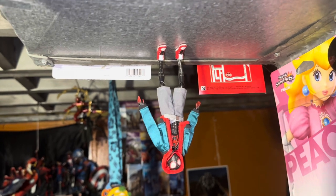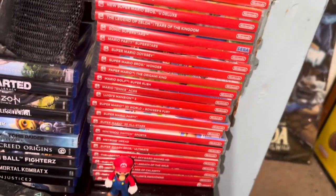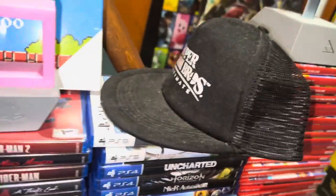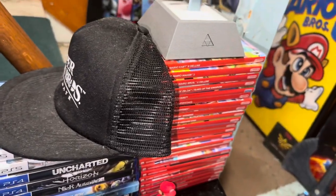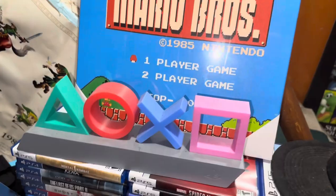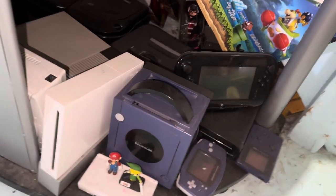We have a Miles Morales Into the Spider-Verse figure, kind of standing upside down — really really loving that. Games, games, games, games! You didn't think I would have all these figures and not have the games that represent them, did you? A ton of Switch games, a ton of PlayStation 4 and PlayStation 5 games. That was the Smash Brothers hat I actually got from the Nintendo Switch World Tour, which was traveling across the country to showcase the Nintendo Switch.